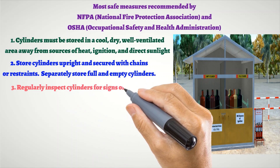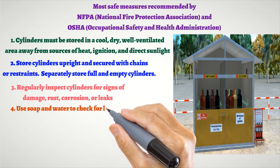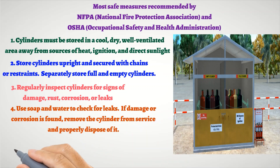3. Regularly inspect cylinders for signs of damage, rust, corrosion, or leaks. 4. Use soap and water to check for leaks. If damage or corrosion is found, remove the cylinder from service and properly dispose of it.